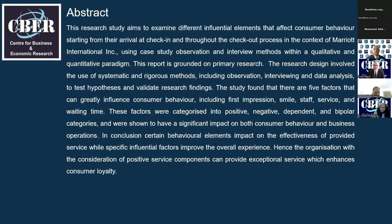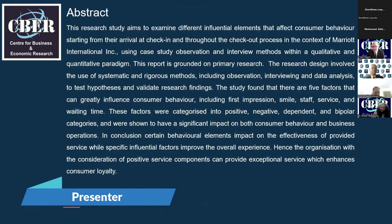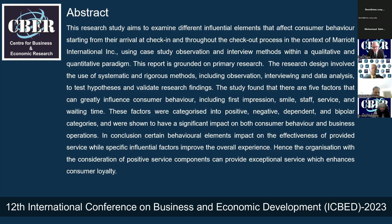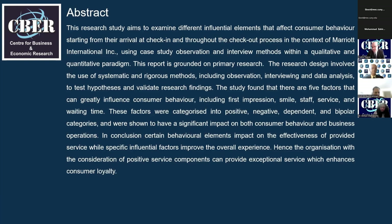The research investigates various influential factors that can affect the consumer during the check-in and check-out. The study used qualitative and quantitative methods such as observation and interviews to test hypotheses and validate research findings. Through this research, five key factors were identified that have an impact on consumer behavior, and it was concluded that by incorporating positive service components, businesses can enhance consumer loyalty and improve overall experiences.